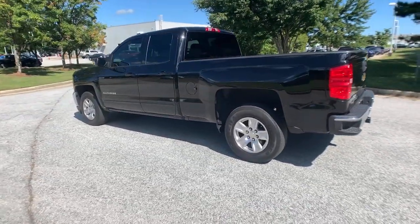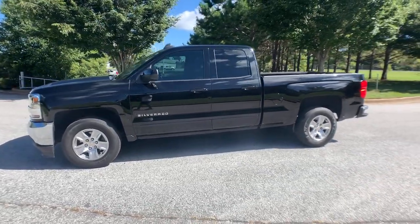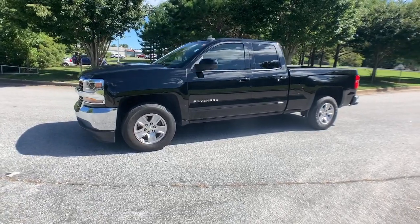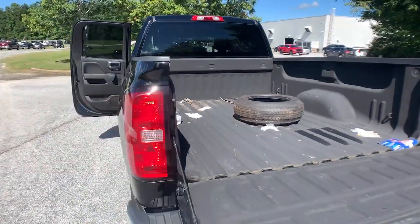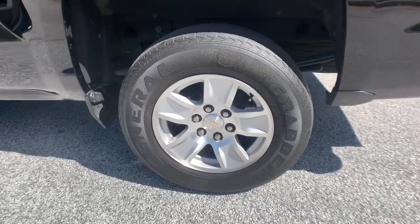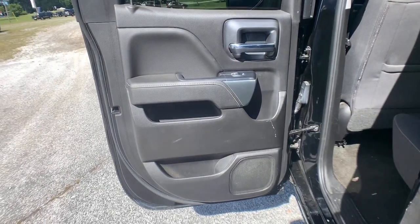These are just some of the great options this vehicle comes with: keyless entry, backup camera, heated mirrors, satellite radio, steering wheel audio controls, Bluetooth connection, Wi-Fi hotspot, aluminum wheels, rear wheel drive, and stability control. Everyone loves the strong silent type — make a date with a Silverado 1500.